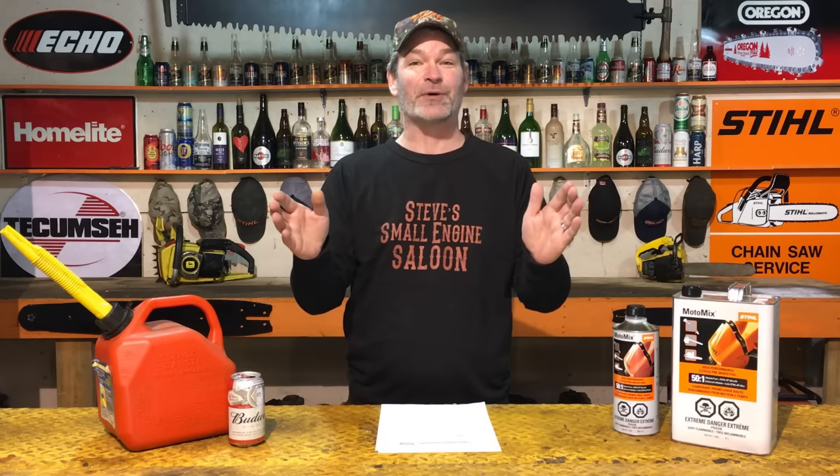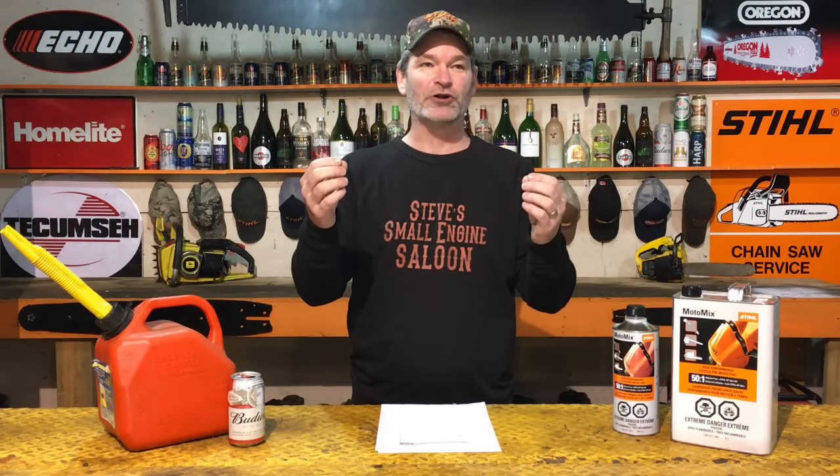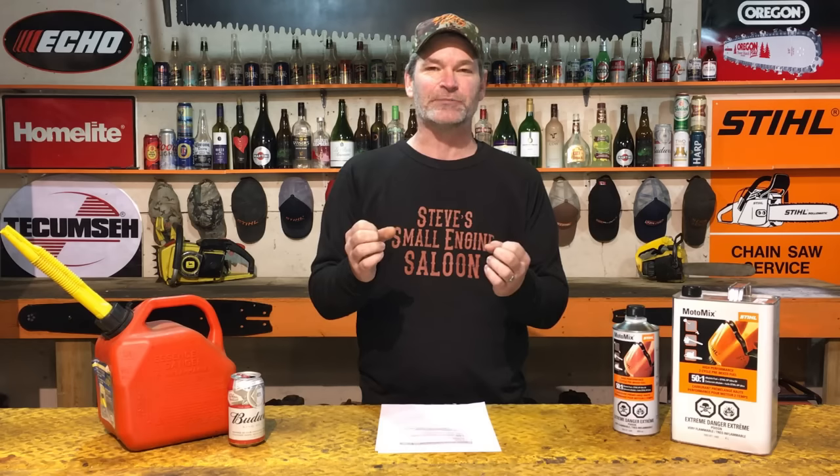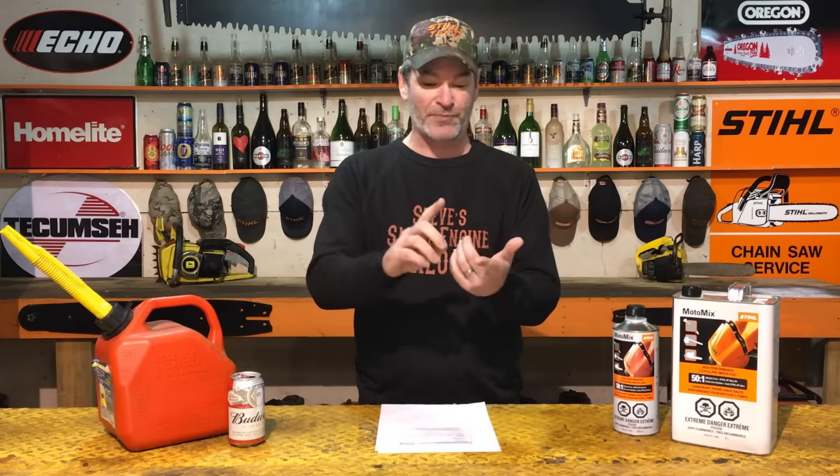So what about the bad stuff in your fuel? You guys all want me to talk about ethanol. Okay, let's talk about ethanol. What is ethanol? Ethanol is simply alcohol — it's distilled from plant material. Almost always it's made from corn because corn is plentiful and has sugar in it. What's the problem with having alcohol in your fuel? It attracts water. It actually pulls water into your fuel system. And we all know that water in your lawn and garden equipment, whether it be a two-stroke, four-stroke, two-cycle, or four-cycle engine, is a bad thing.